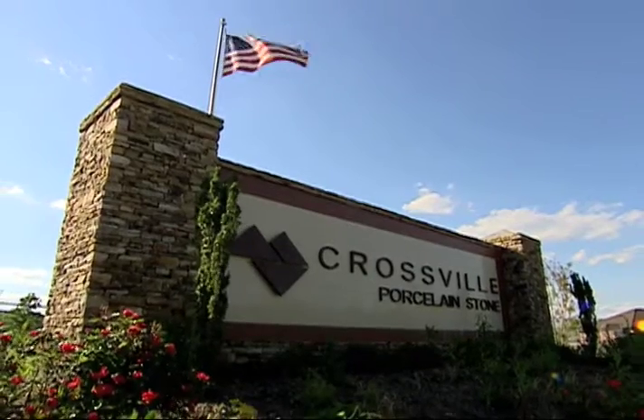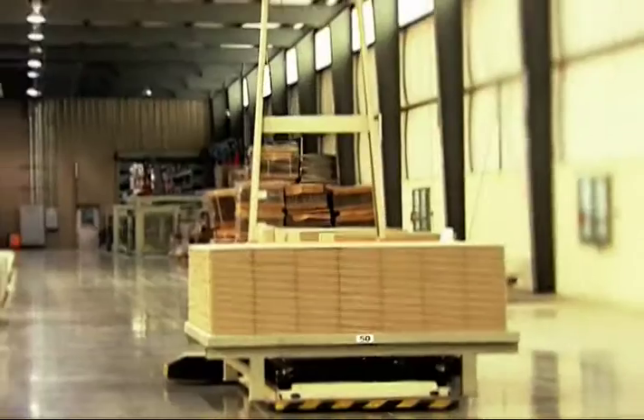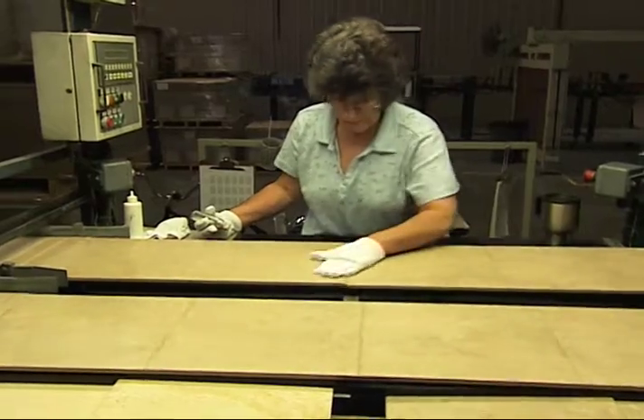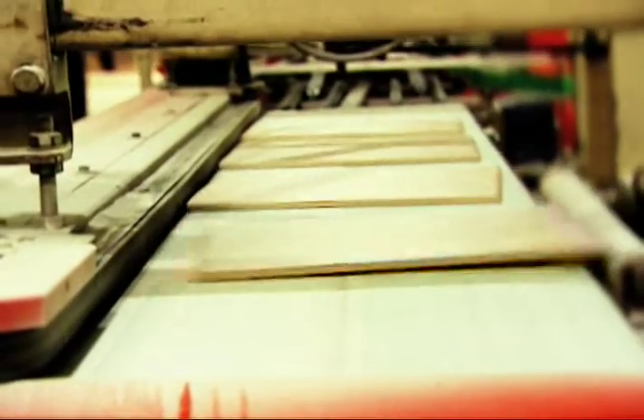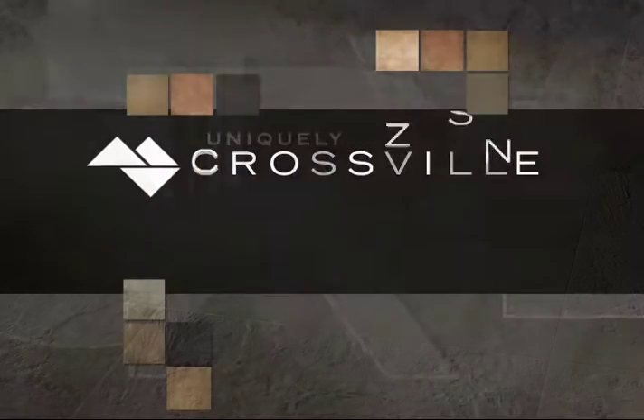Crossville is constantly changing, growing, and improving. We are able to respond to the tightest of deadlines and we continuously exceed our customers' needs. At Crossville, each distinctly designed tile is manufactured in a sustainable manner. Our tile is uniquely Crossville.